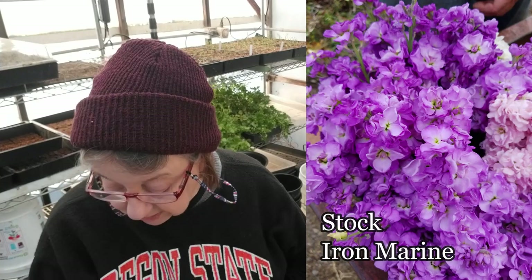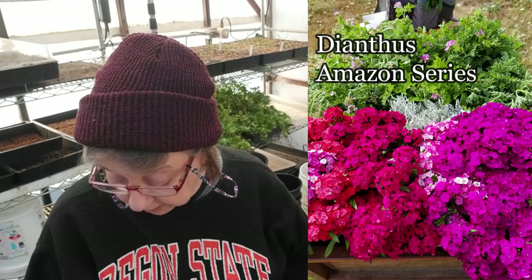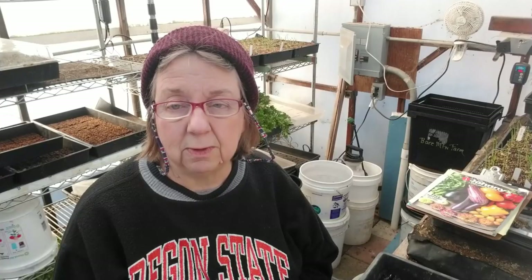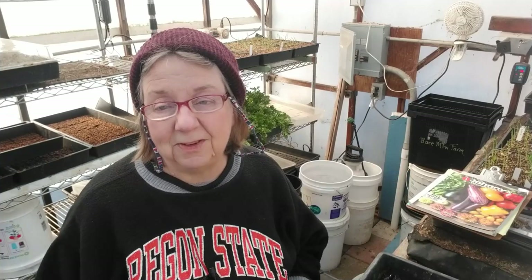In terms of flowers, I'm going to do more stock and more dianthus in a few weeks. The next thing coming up is bunny tails — it's an ornamental grass and it grew really tall. The reason it grew really tall is it needs to grow a long time before we get to the longest day. We started them this time last year and they were huge. That means they're on at that time and not later in the fall. You can do them later in the fall but they're only going to be about 12 inches, so you kind of have to decide on that.